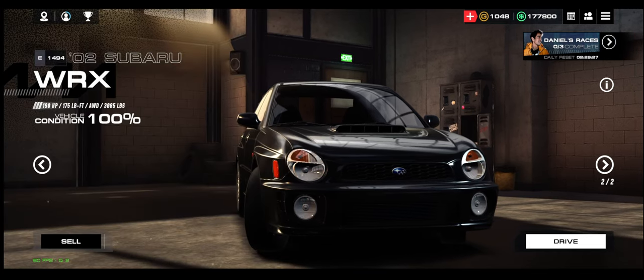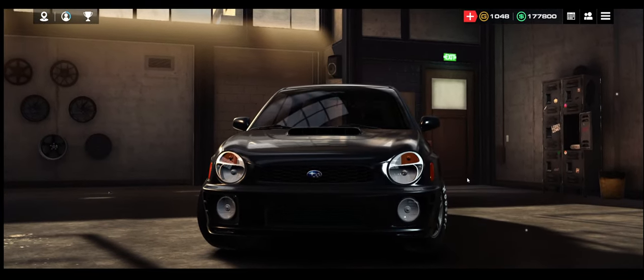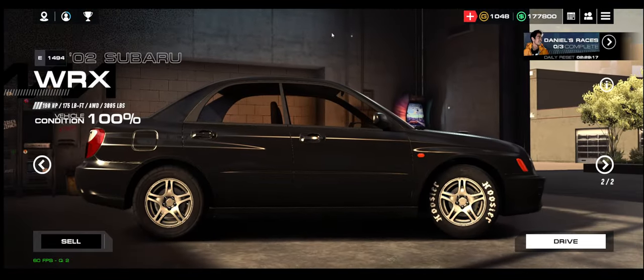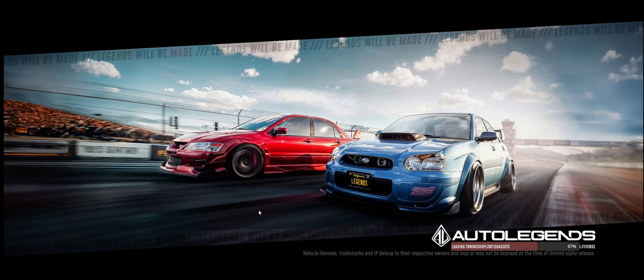Let's move over to Speed Lab and we will look at some of the new parts. Here's the drag tire — pretty sick. Let's go over to Speed Lab and I'll show you guys the new wheels.